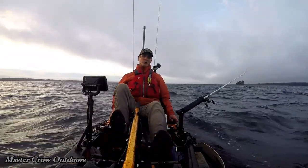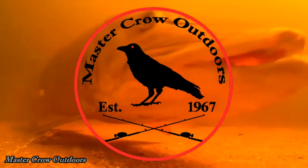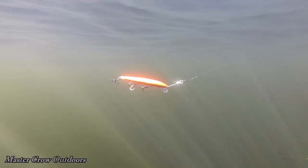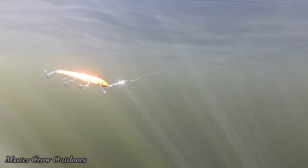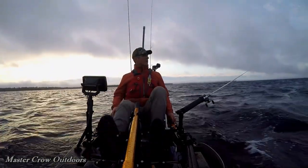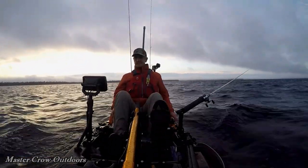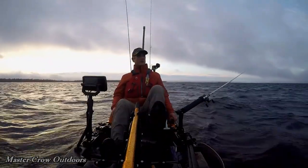Hey guys, we're on Muckle Lake this morning chasing landlocked salmon. Going to start off doing some trolling, running a three-inch Rapala in fluorescent colors. I put on the fluorescent orange, also auto-charting this bay in here. It's supposed to be good for salmon in the fall, so I want to make sure we've got it all mapped out. Never fished this area — lots of smallmouth bass in here, so it wouldn't surprise me if we hook into a few of them as well.